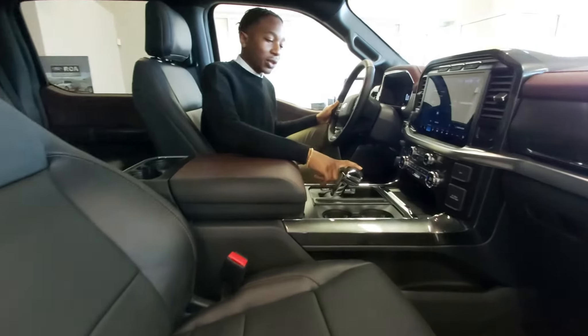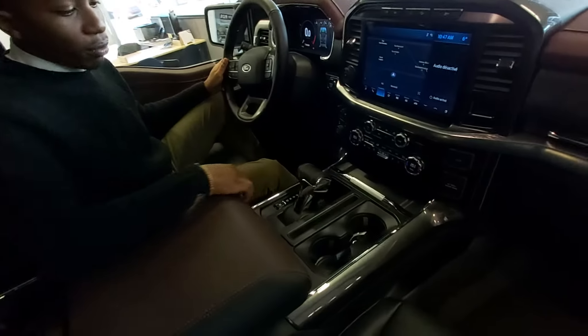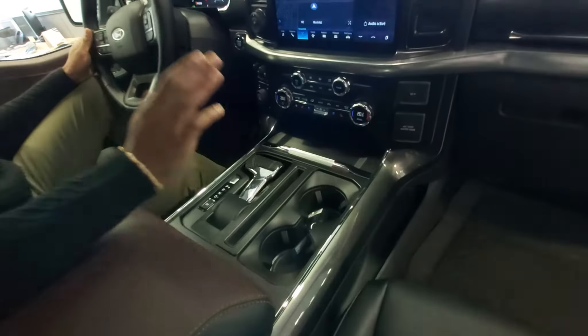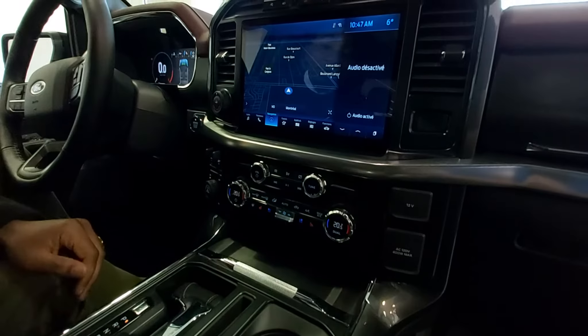As you can see we also have the new design shifter from Ford with the button that you can press so it goes down and you can have enough space to eat your lunch or to sign documents and all that.